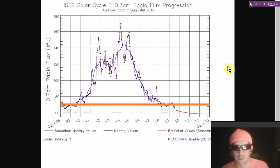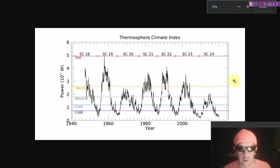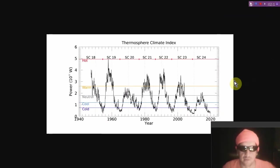Let's talk about the thermosphere. The thermosphere index is a measurement of the highest portion of the atmosphere — the most direct portion that interacts with solar plasma. Looking at the current state of affairs, it is not as cold as it was around 2008 at the last solar minimum, and that is a good thing. Let's hope that this does not continue to drop.